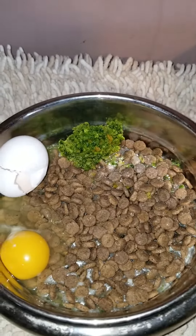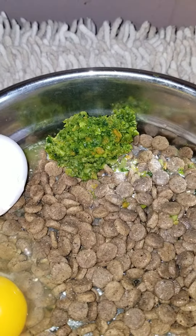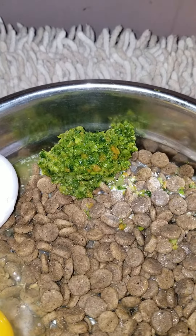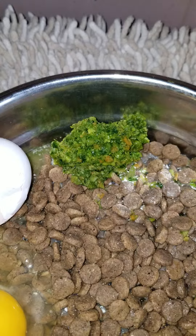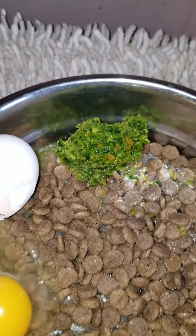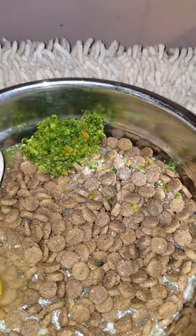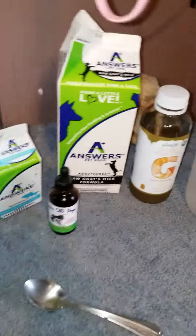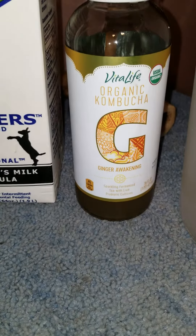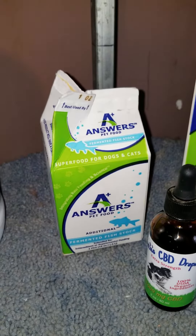This right here is kale, broccoli, carrots, and spinach. It also has bone broth in it with turmeric. There's a raw egg with the shell, and this is also what I add into it: kombucha, ginger, fermented goat's milk.